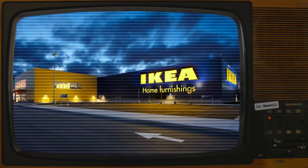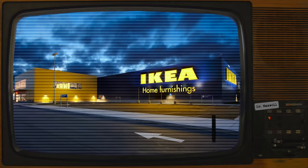Item number SCP-3008. Object Class: Euclid.